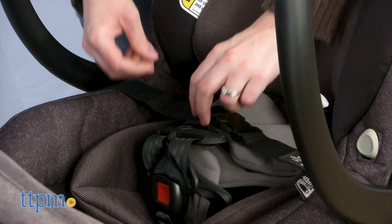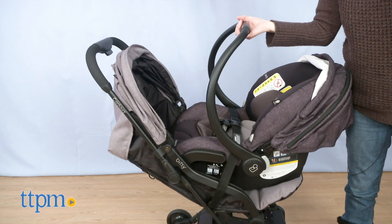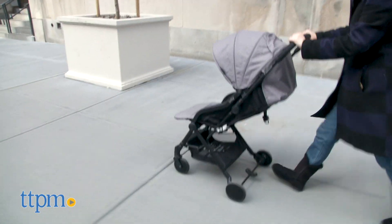If I had to do it all over again, I think I would pick a more compact stroller like this one for my kid. What are some features that you're looking for when stroller shopping? Let me know in the comments.